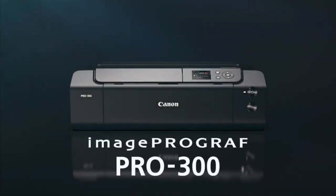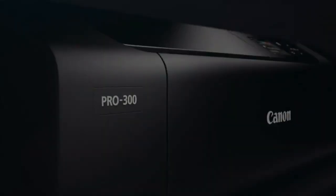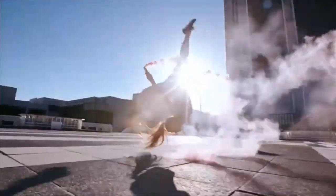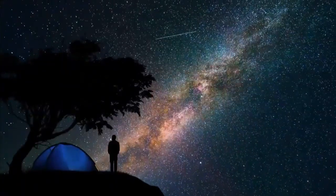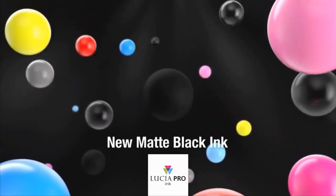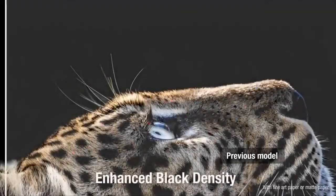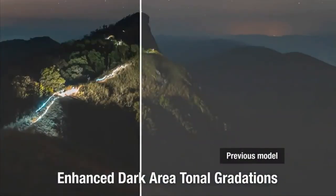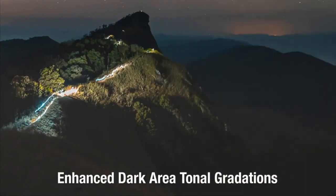Looking for complete creative control of your images? The Canon imagePROGRAF Pro 300 13-inch professional photographic inkjet printer has you covered, whether you're an advanced amateur, a professional photographer, or a graphic artist. With a 9-color Lucia Pro Ink system, this 13-inch wide photo printer produces quality color and black and white prints with detailed gradations and a wide color gamut.